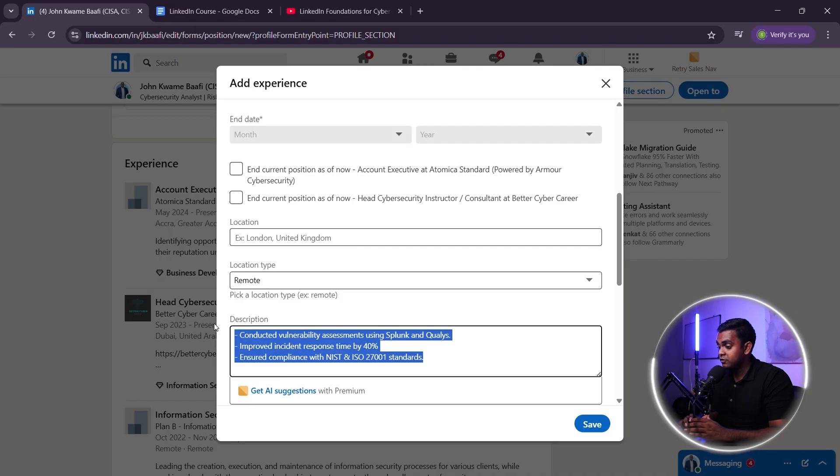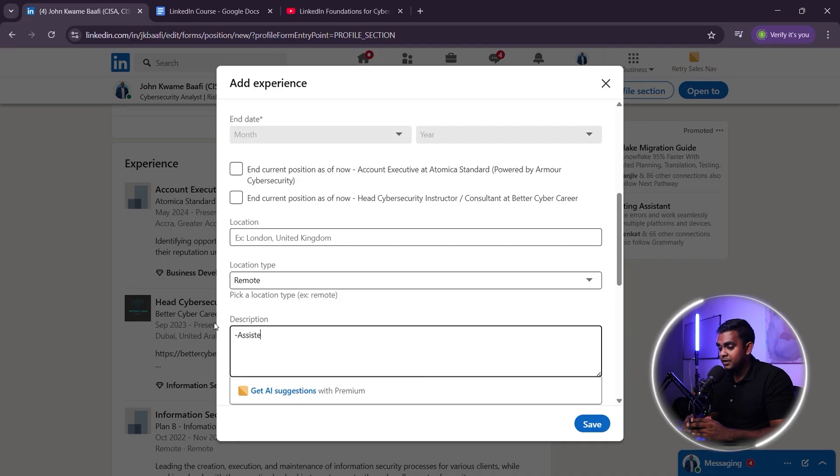Want to make your experience section stand out even more? Add metrics and industry keywords to increase recruiter visibility. A weak example: 'assisted with security monitoring.' A strong one: 'monitored and analyzed 5,000-plus security logs per day, reducing false positives by 25%.' For keyword optimization — weak: 'worked on cybersecurity projects.' Strong: 'conducted vulnerability scans using Nessus and Splunk to detect security risks.'